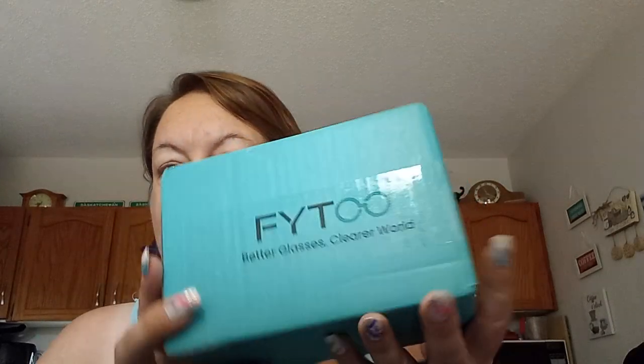About three to four weeks ago, shortly after my last video, I received an email from somebody who wanted to do a collab with me. I was so excited — part of me thought it was spam — but I took the leap, and it turned out to be Fytoo Glasses.